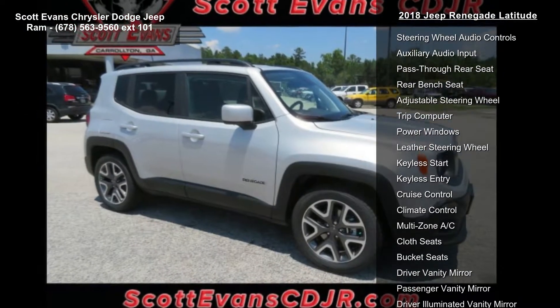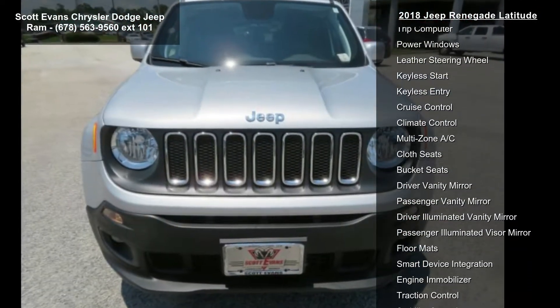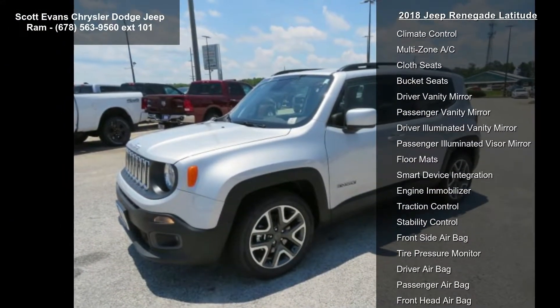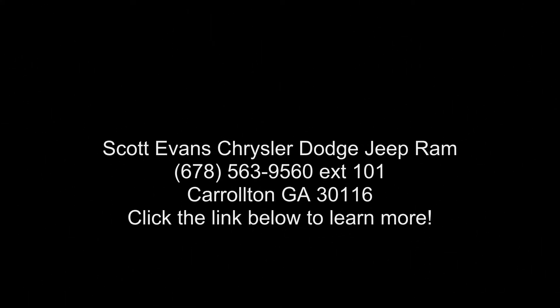Engine: 2.4L I4 MultiAir included, 3.734 final drive ratio. Wheels: 17x7.0 aluminum. Engine oil cooler, flex fuel vehicle. Tires: 215/60R17 BSW AS, Touring Zero Evaporate Emissions Control System.